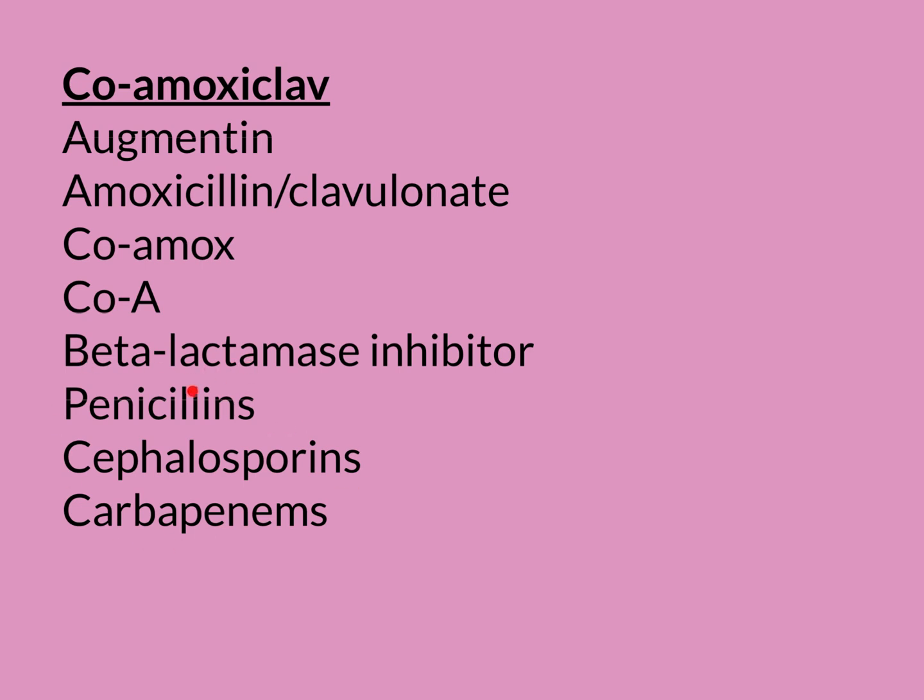Beta-lactams — all of these are examples of beta-lactam antibiotics. Amoxicillin, being a penicillin, is an example of a beta-lactam antibiotic. Now, a lot of bugs have produced defences against beta-lactam antibiotics. In particular, they've produced enzymes that can break them down — these are enzymes called beta-lactamase enzymes. These enzymes aren't necessarily able to break down every single beta-lactam antibiotic; for example, the carbapenems they might not be able to break down. But some of the penicillins they are very effective at breaking down — for example the original penicillins like Pen-V and Ben-Pen, and amoxicillin also.